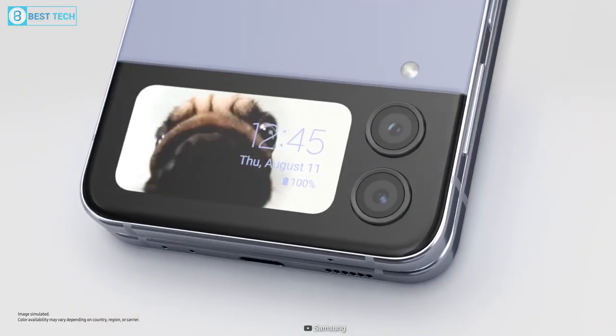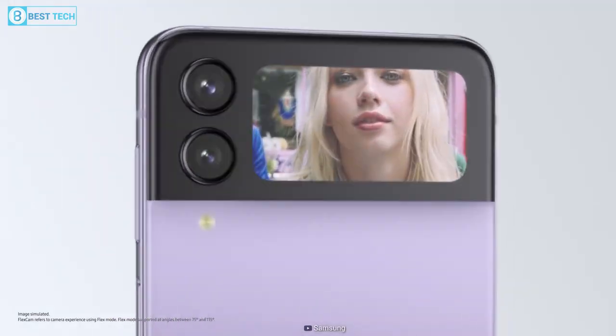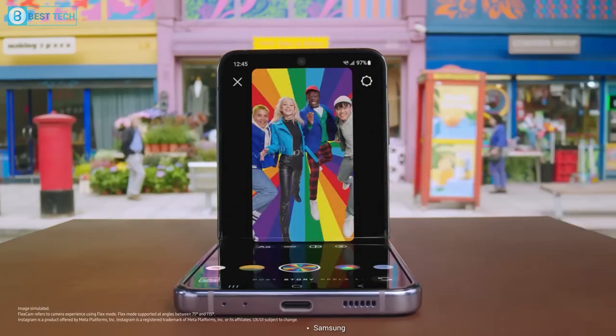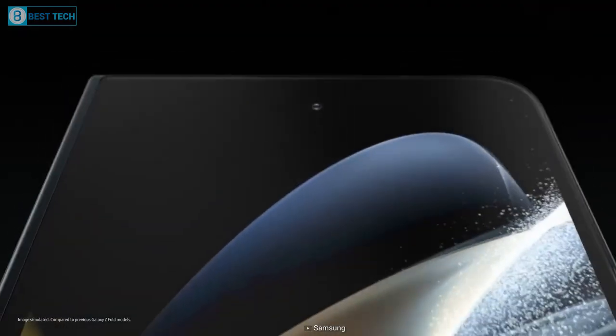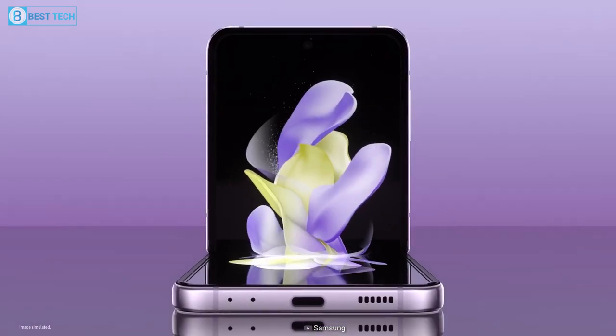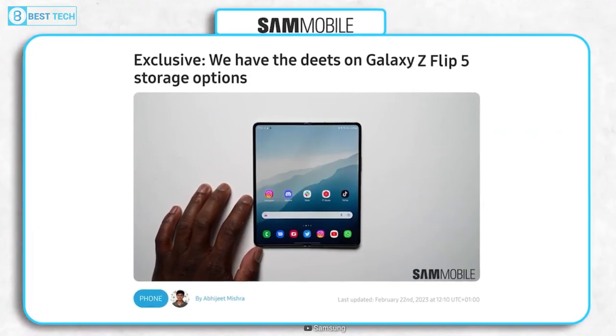Honestly, I'm more excited about how they are actually going to utilize the screen. Will it again be limited in what it can show you, or will Samsung just make it another window into your entire Android operating system, like their Z Fold lineup? I guess we'll know soon enough.